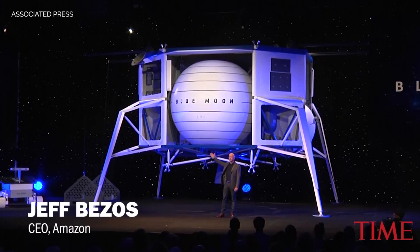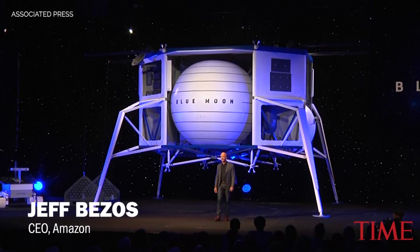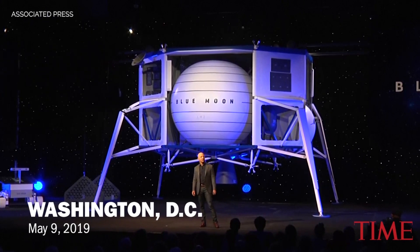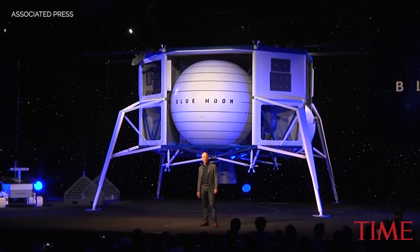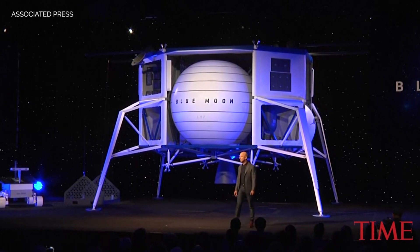This is Blue Moon. We've been working on this lander for three years. It's a very large lander. It'll soft land in a precise way 3.6 metric tons onto the lunar surface. The stretch tank variant of it will soft land 6.5 metric tons onto the lunar surface.